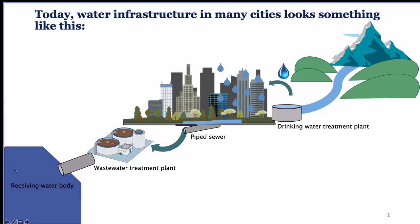Today, a lot of our cities have water infrastructure that looks something like this: we take water from the environment, often from surface water reservoirs or groundwater, and pass it through a drinking water treatment plant. This provides filtration and disinfection, and that water is then distributed to homes and businesses. After use, water is sent through a pipe sewer system to a wastewater treatment plant, treated again, and discharged into a receiving water body like a river, lake, or the ocean.